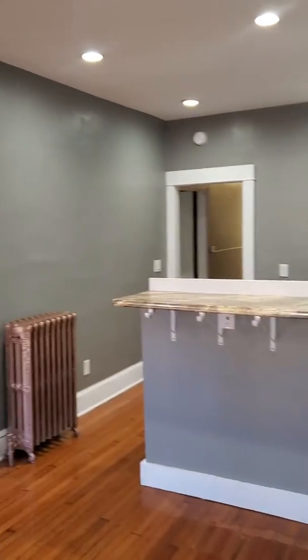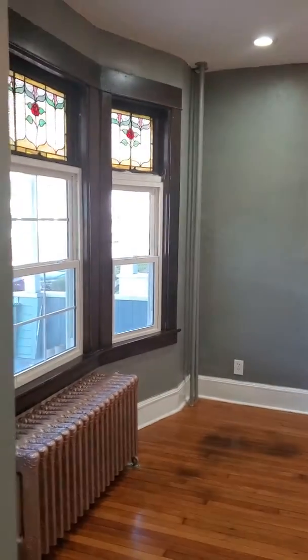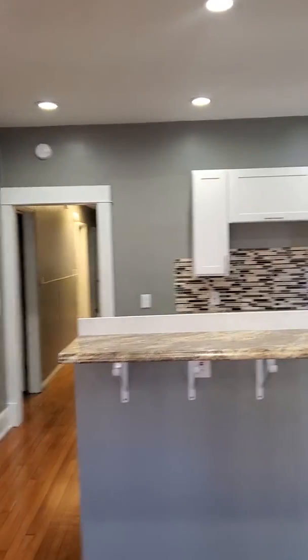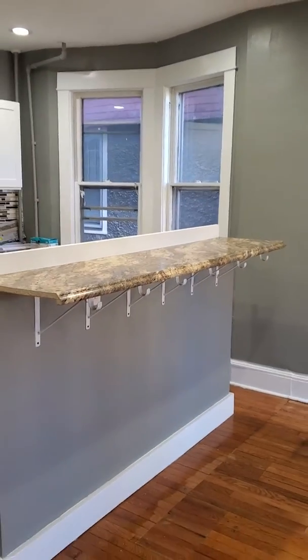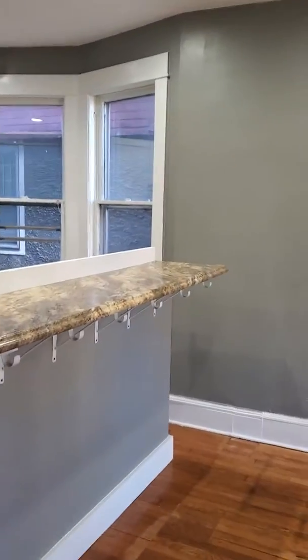Welcome to 7-Eleven Myrtle apartment number one. Don't worry, we're still getting brand new stainless steel appliances delivered. You have a beautiful kitchen slash living room area. Very spacious.